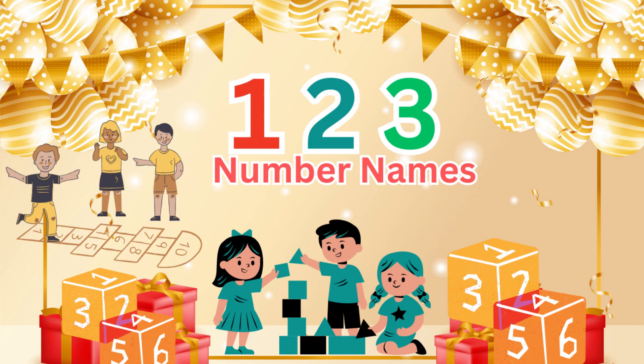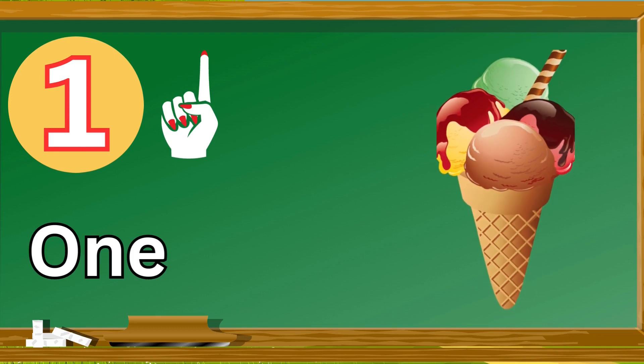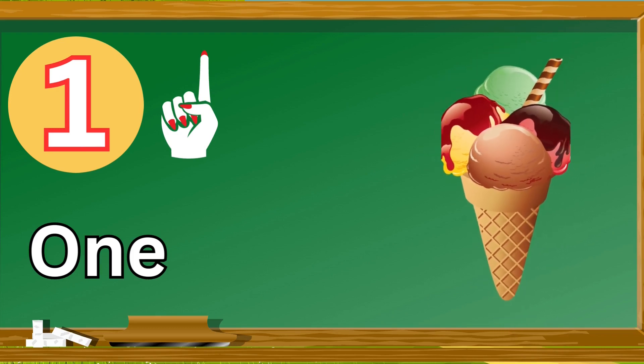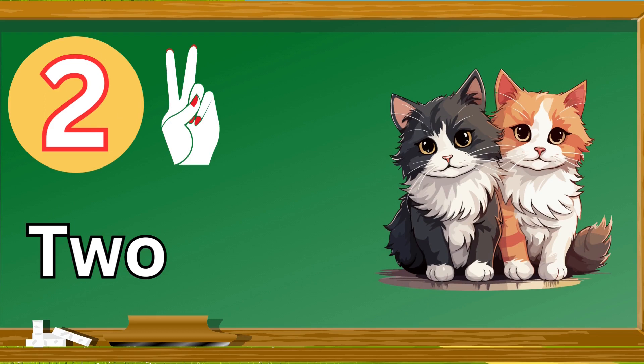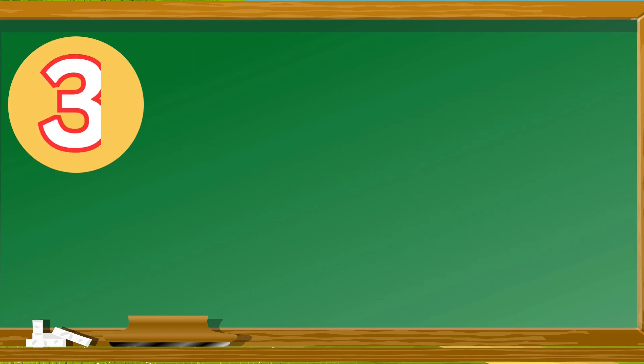Hello kids, today we are going to learn about number names. One, one ice cream. Two, two cat. Three, three strawberry.